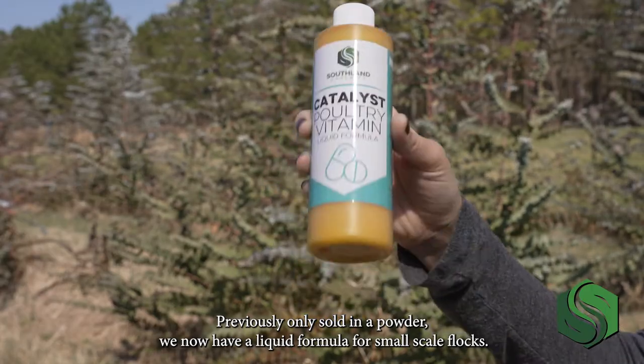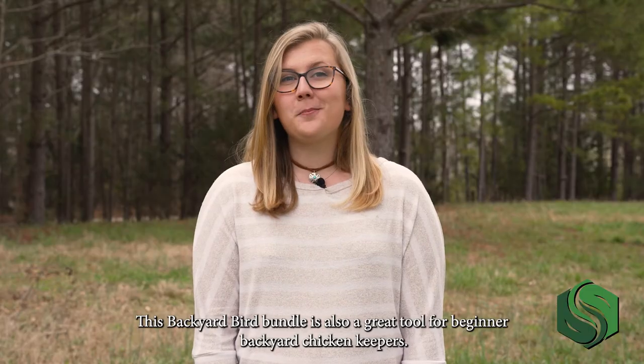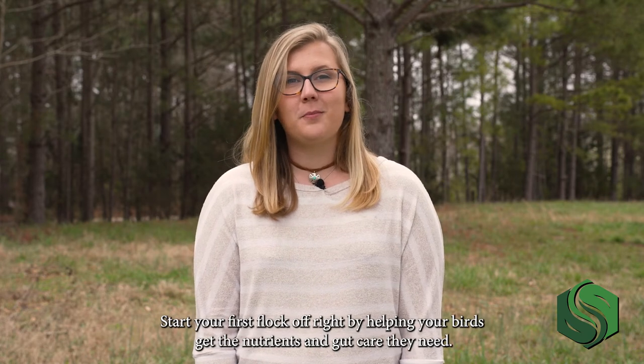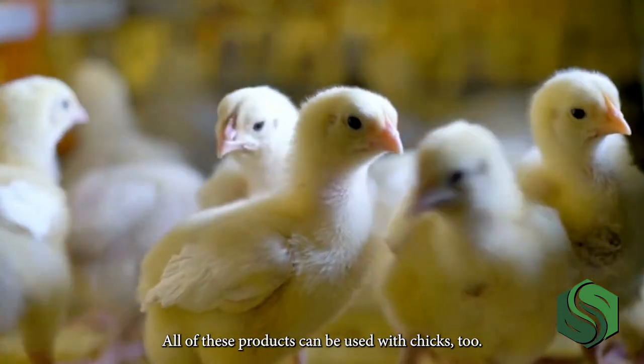Previously only sold in a powder, we now have a liquid formula for small-scale flocks. This backyard bird bundle is also a great tool for beginner backyard chicken keepers. Start your first flock off right by helping your birds get the nutrients and gut care they need.